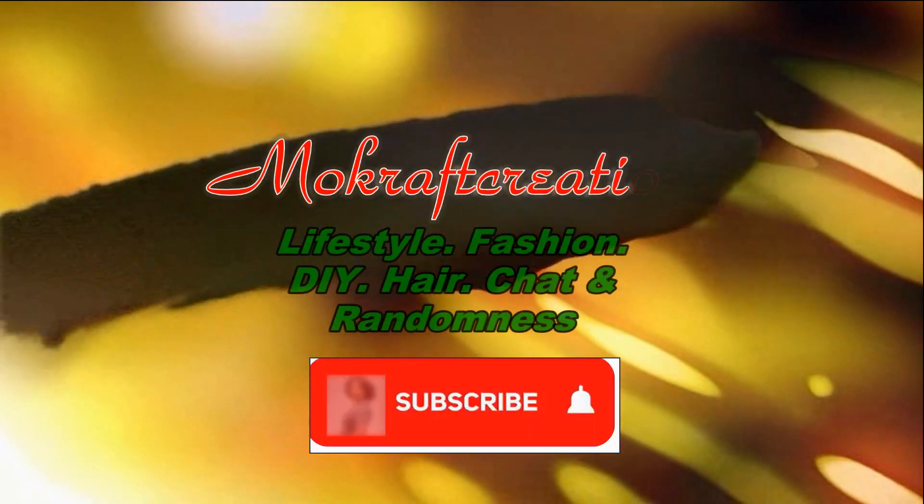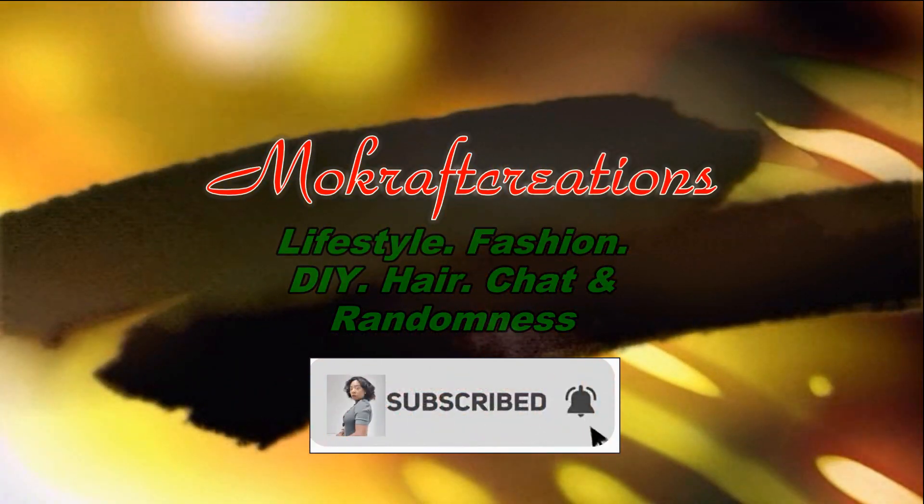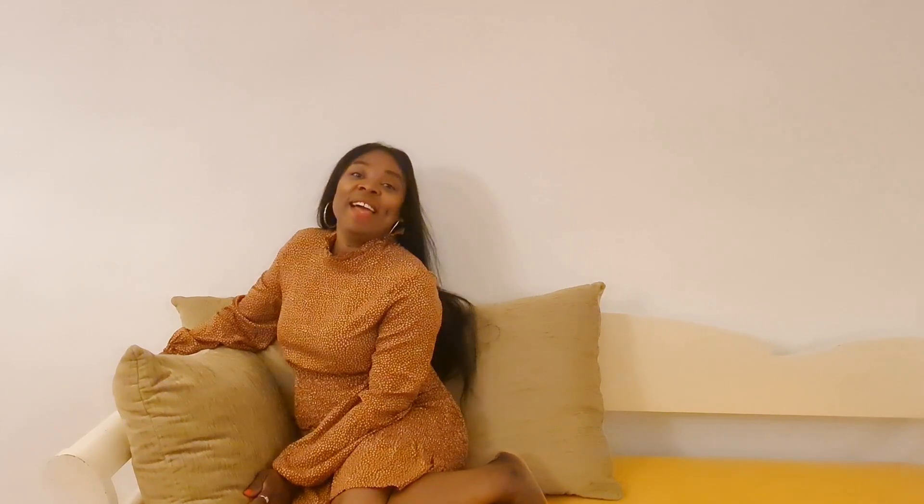I'm back! I'm back guys! Hello everyone, welcome again to my channel. Thank you for always tuning in, I really do appreciate you all.